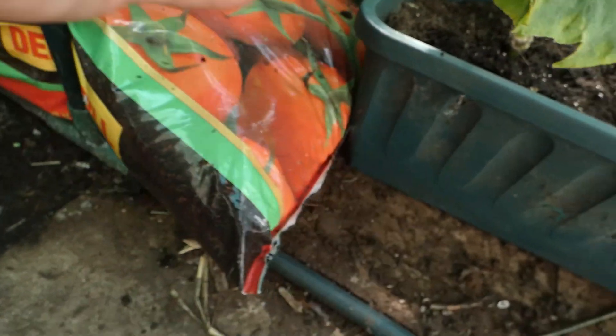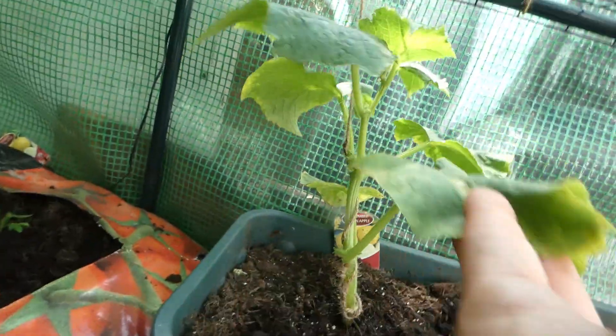Here is the cucumber lemon ball - you can see he's trellised up into there, that's all my trellising.